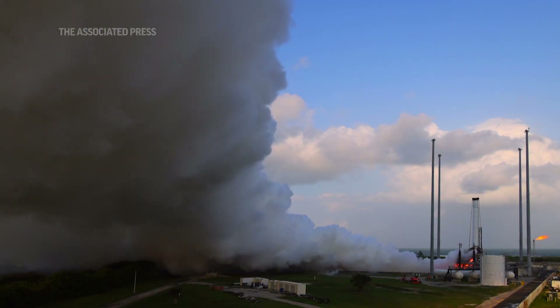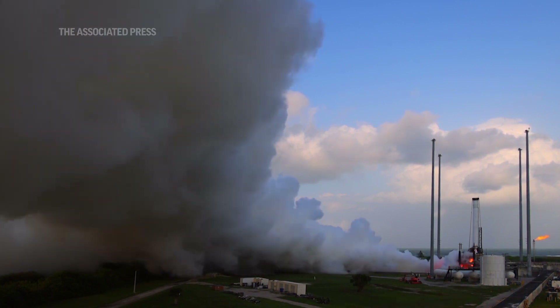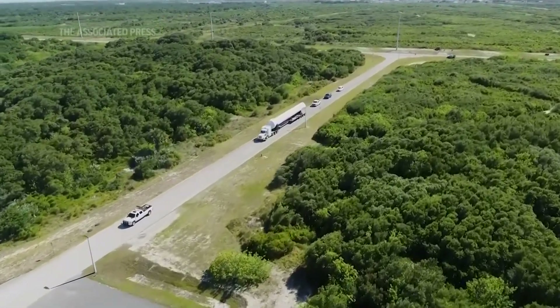We've tested this rocket extensively on the ground at our test facility at NASA Stennis Space Center, and now we're about to launch it from a launch site at Cape Canaveral, Florida.